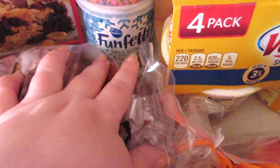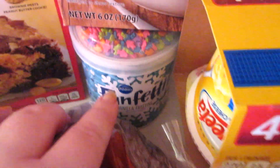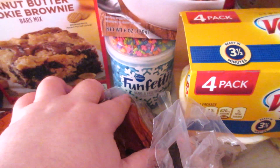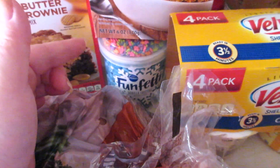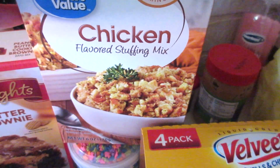I got a funfetti icing and a vanilla icing — it's supposed to be snowflakes but there are fish on the top of it. Anyway, I have a white cake mix because John has requested to make a cake, so I picked that up for that.